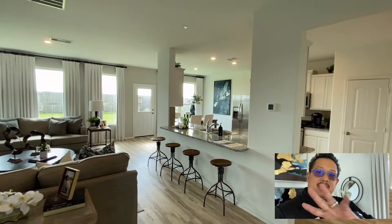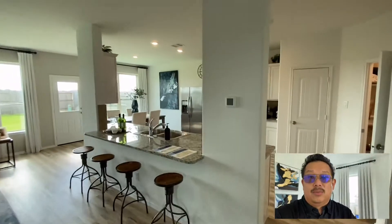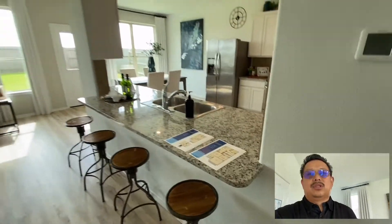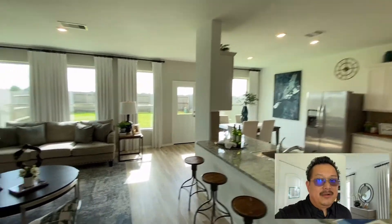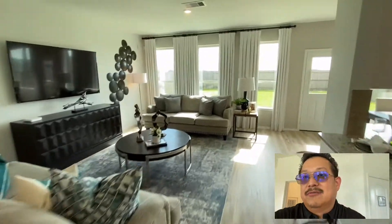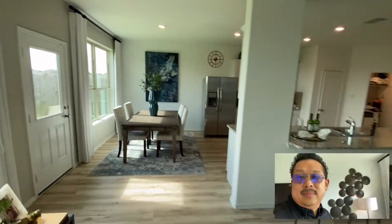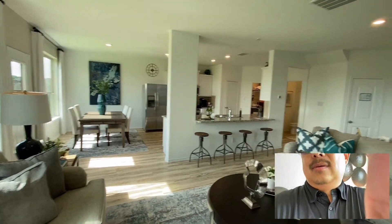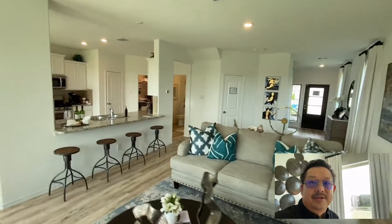The kitchen area is kind of separated with this wonderful island, with a lot of workspace and you can have a little breakfast area. There's your dining breakfast area as well. Beautiful living space — let's get over and get another angle. What a nice spot, what a nice plan. Really great job.